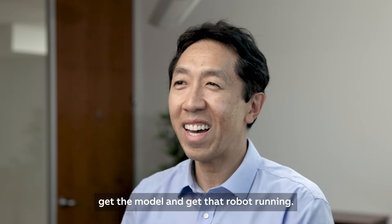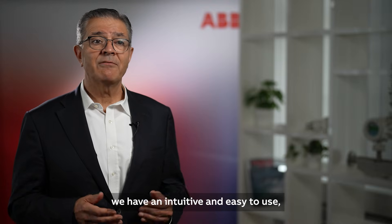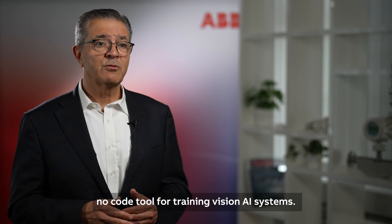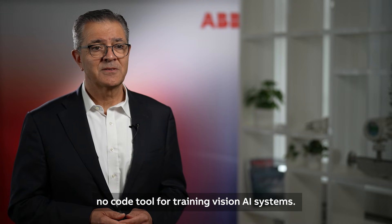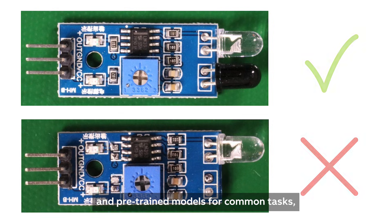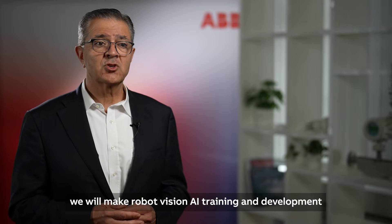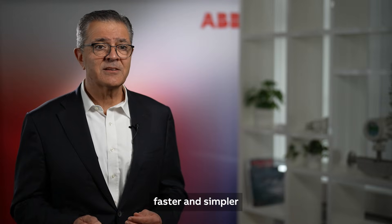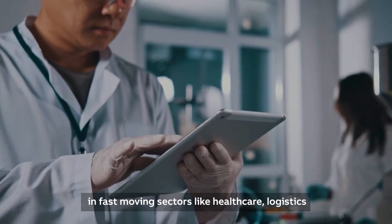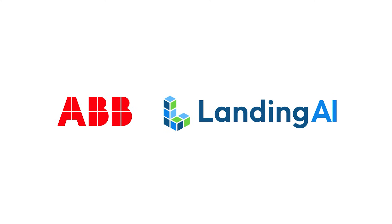With Landing Lens in our software suite, we have an intuitive and easy-to-use no-code tool for training vision AI systems. With extensive industry-specific image libraries and pre-trained models for common tasks, we will make robot vision AI training and development faster and simpler in fast-moving sectors like healthcare, logistics, and food and beverage.